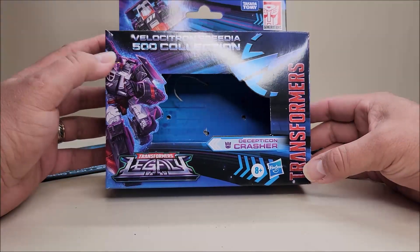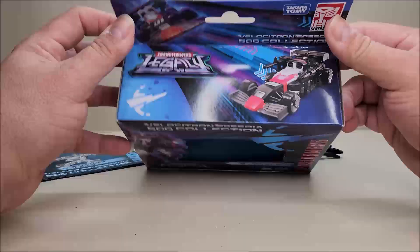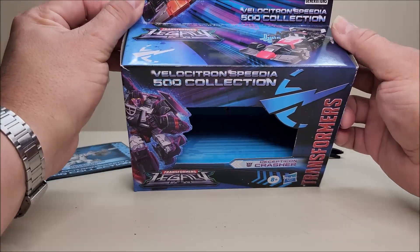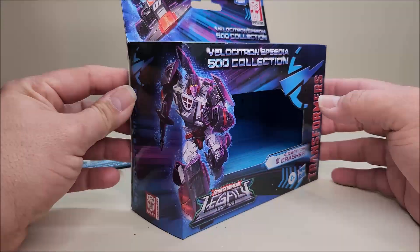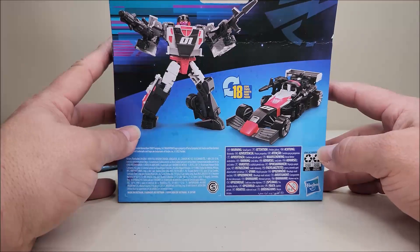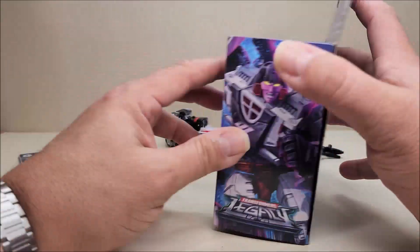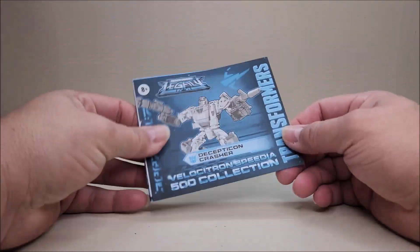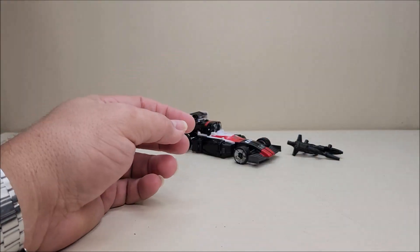On the packaging you have the Transformers logo, artwork of Crasher, a picture of Crasher in her vehicle mode, and some artwork of her vehicle mode on the side. On the back you've got product shots of Crasher in both her robot and vehicle modes. There are 18 steps for transformation. She comes with a sheet of instructions that are very easy to read and follow.